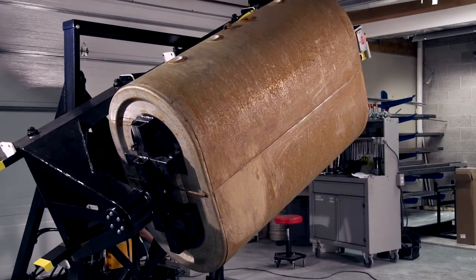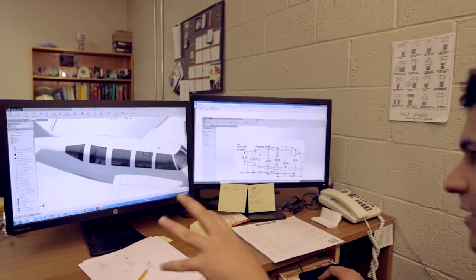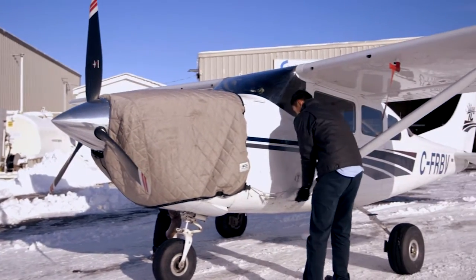That could be through putting together a concept, automating a process, building a prototype, testing prototypes, putting together a process. And we do offer this at an Atlantic Canadian level.